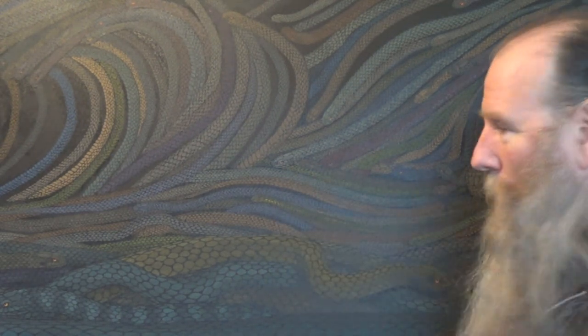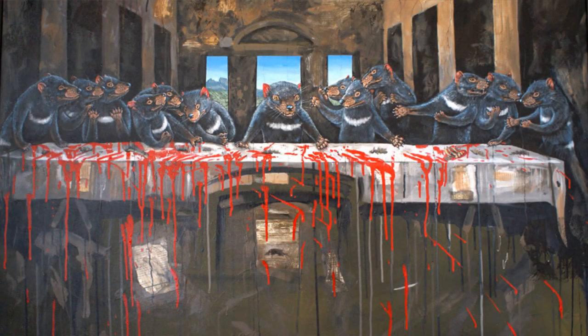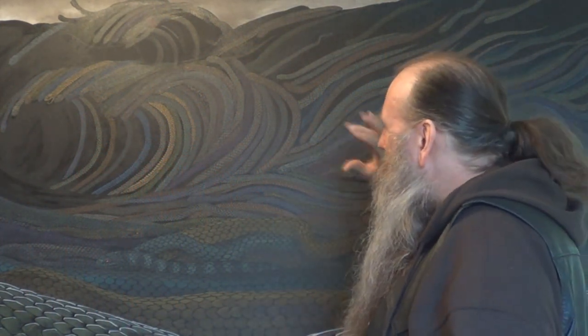I'm going to enter this into a competition called TAS Art. I did once enter a Tasmanian Devil Last Supper in TAS Art. It feels like all my paintings have all led to this painting here.